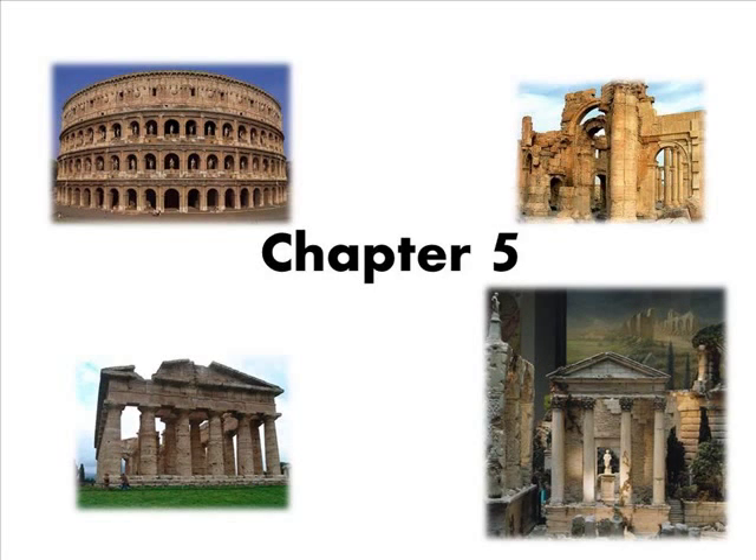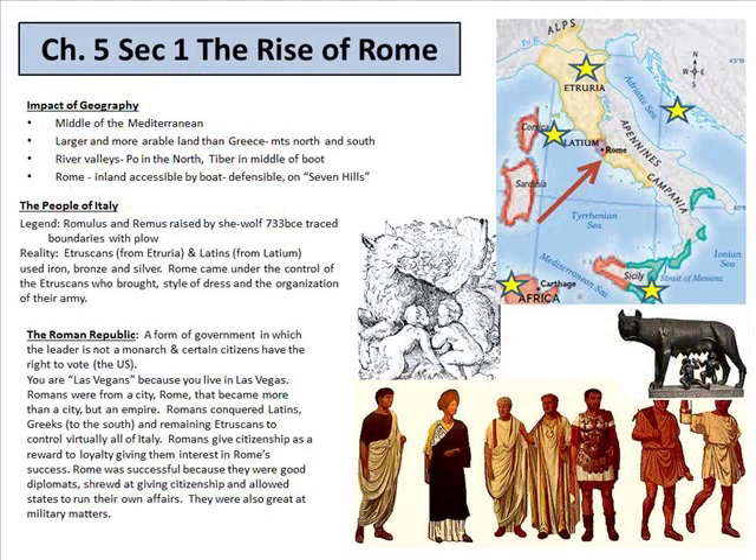We are going to look at Chapter 5, Roman History. This is another big chapter. In college, this was an entire semester, so to do this topic in such a short amount of time does seem a bit stressful for your history teacher.